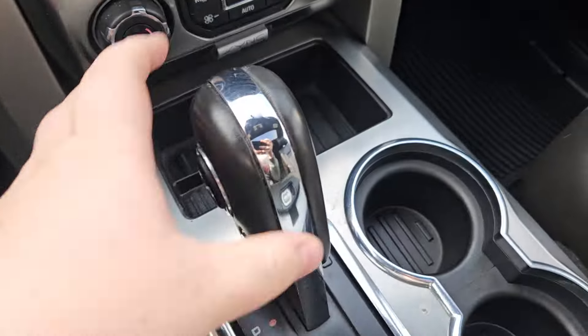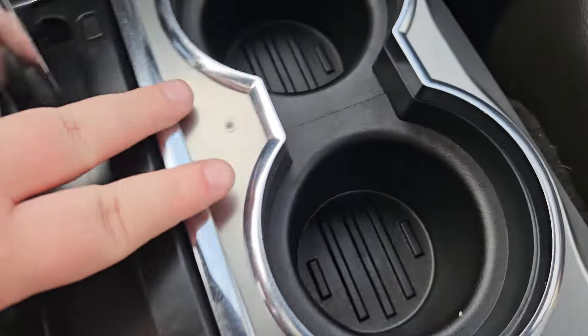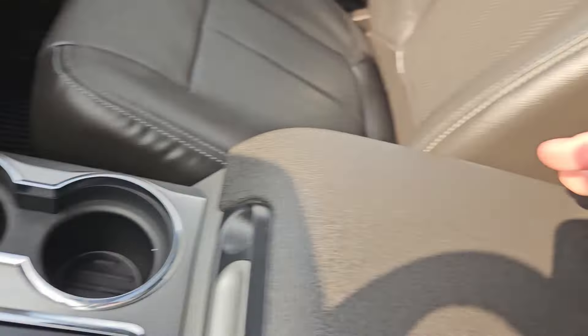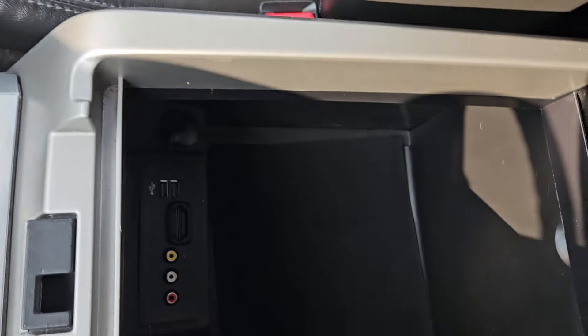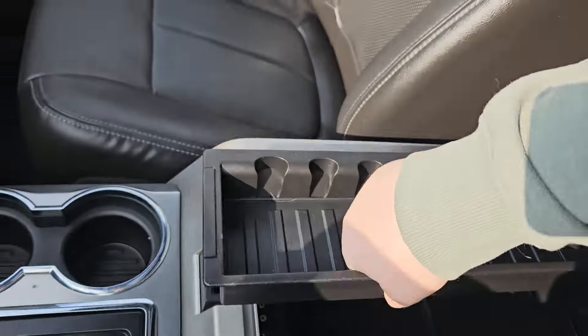Taking a look over here, you got your leather wrap gear shift with your speed adjusters and your tow and haul mode. You got cup holders, storage here, as well as a nice leather wrap center console with storage above. You have auxiliary, SD card, two USBs, and another 12 volt down there.